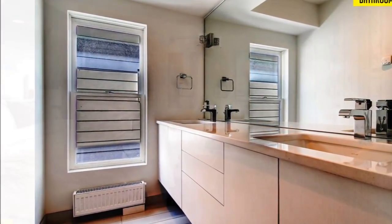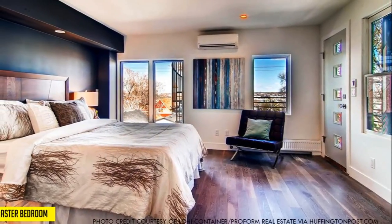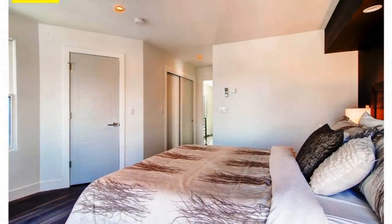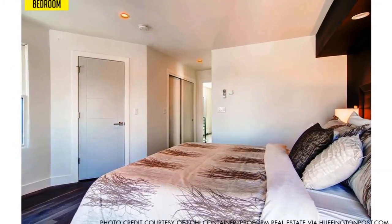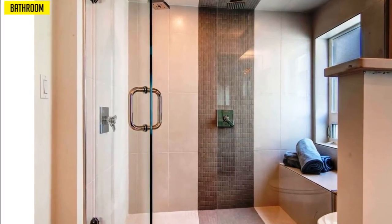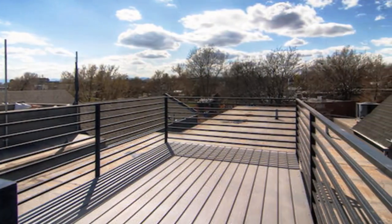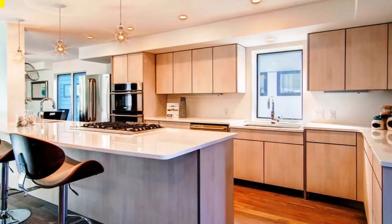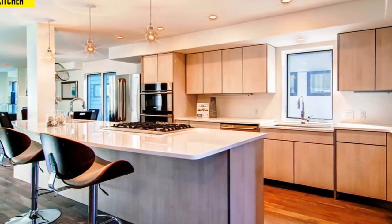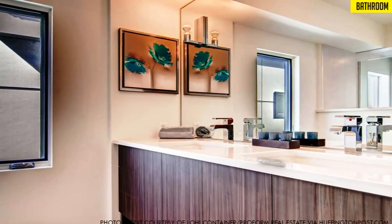It is constructed from nine 40-foot recycled shipping containers prefabricated off-site before they were shipped to Denver. The three-bedroom, three-bathroom, two-garage home measures 2,192 square feet. The home's flat roof has been fashioned into a deck, allowing for views of downtown Denver. Inside, the kitchen boasts Italian cabinets and quartz countertops, and wood floors run throughout the home. The house was sold on December 7, 2015 for $679,000.